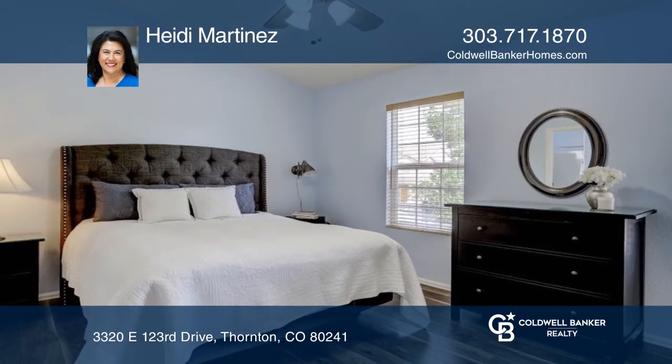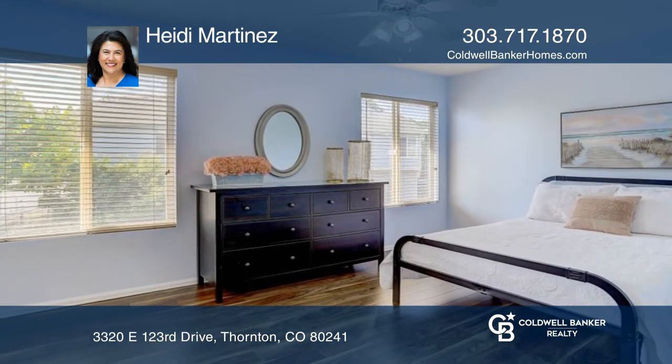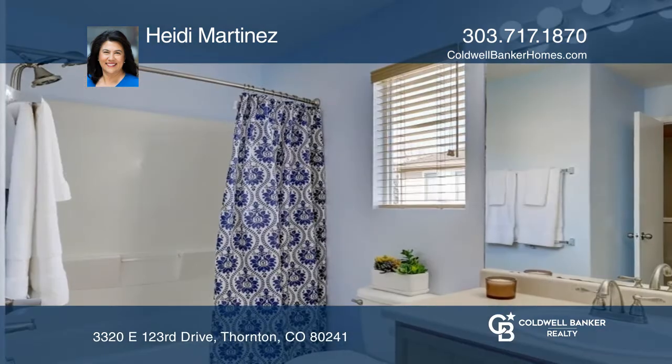From the kitchen, you can access the backyard. Two very spacious bedrooms, a full bath, and a laundry closet complete the upper level.